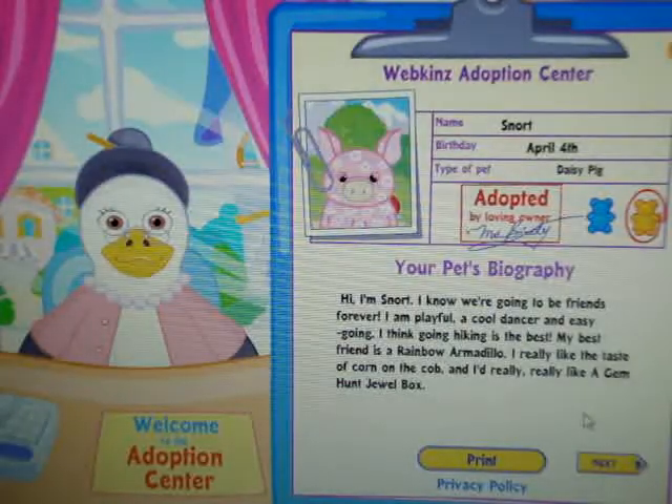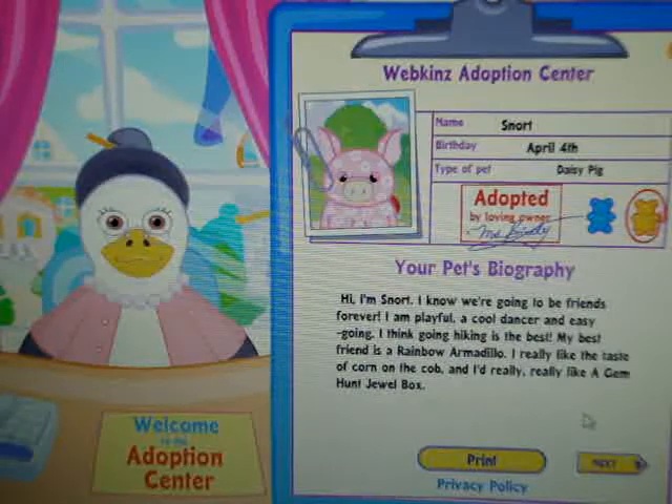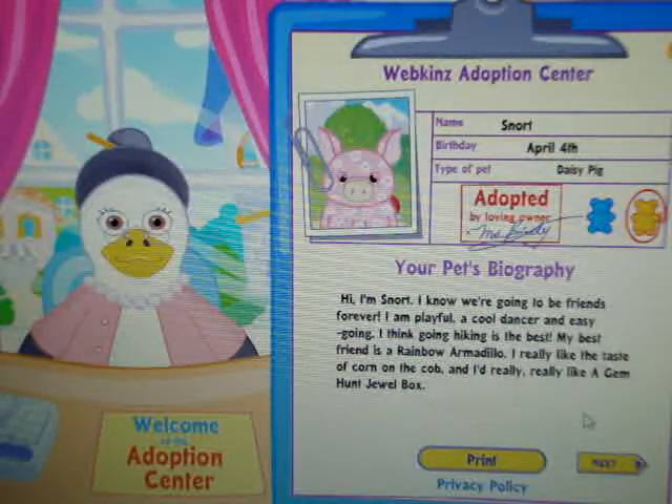Oh my god, she is so adorable. She has like little slanted eyes. Name: Snort, birthday April 4th, type of pet: Daisy Pig, girl. Hi, I'm Snort. I know we're going to be friends forever. I am playful, a cool dancer, and easy going. I think going hiking is the best. My best friend is a rainbow armadillo.